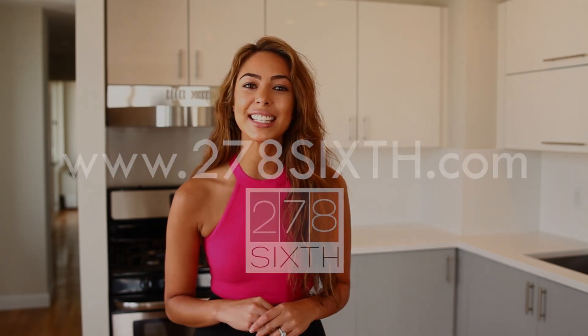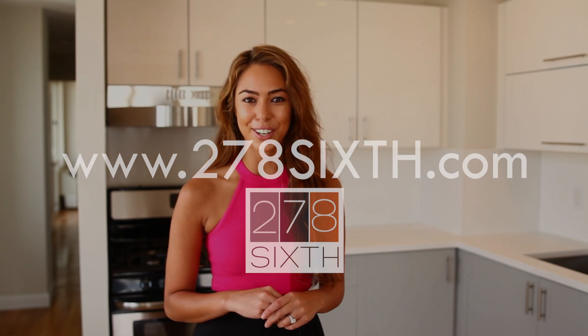Thanks for dropping in on another segment of Living in BK with Brooklyn Buzz. For more information on 278 6th, go to 2786.com.